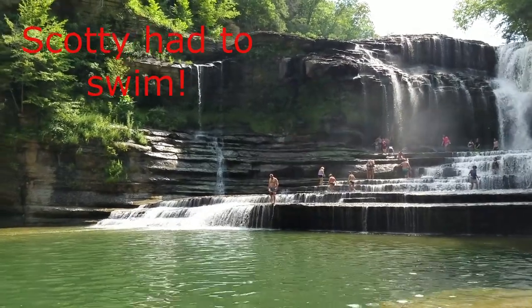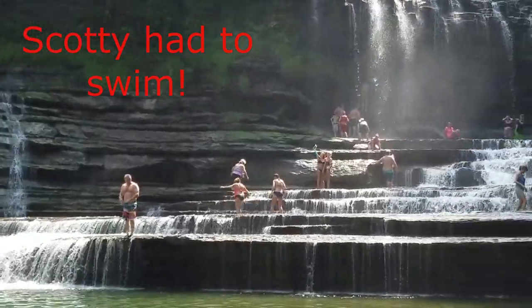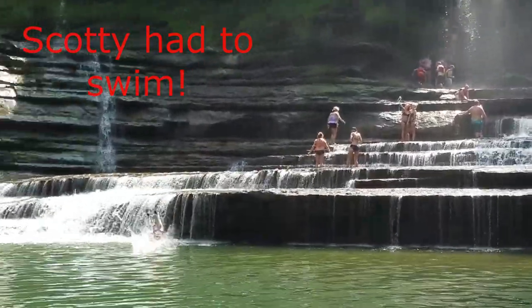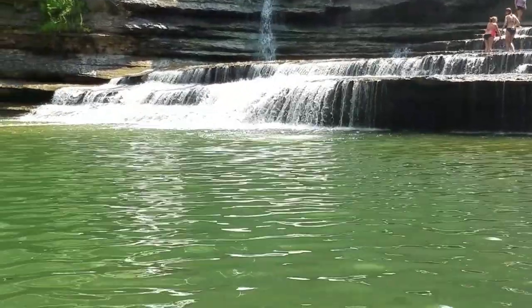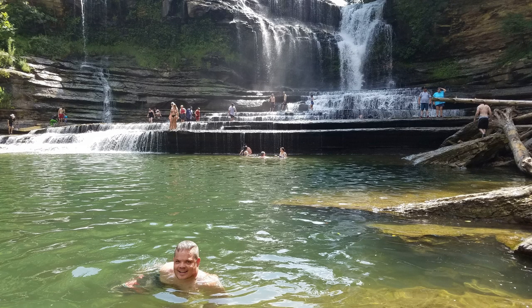What is your favorite part about Cummins Falls? It's got to be the swimming hole. It has been ranked one of the best swimming holes in the United States, so you cannot go to Cummins Falls without swimming. Not only is it a great place to swim, it's also a great place to snorkel, which is something I enjoy doing.